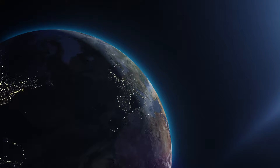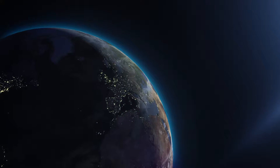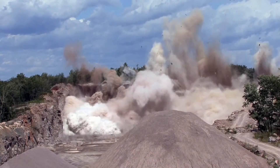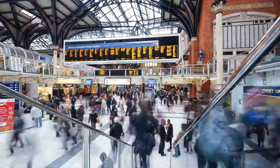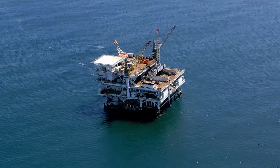Earth. Formed around 4.5 billion years ago. Our planet. Our home. Yet we are currently extracting 60 billion tons of resources every year to meet the growing demands of the 7 billion people living on our planet, all busy making and using things, increasing the pressure on Earth's finite resources.